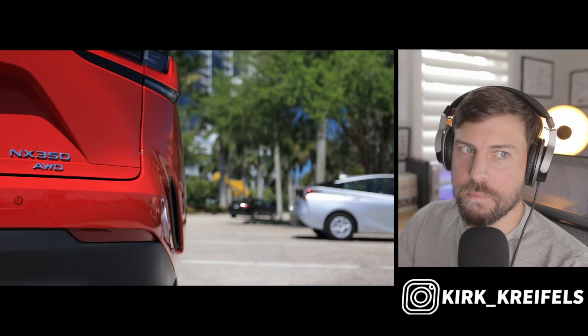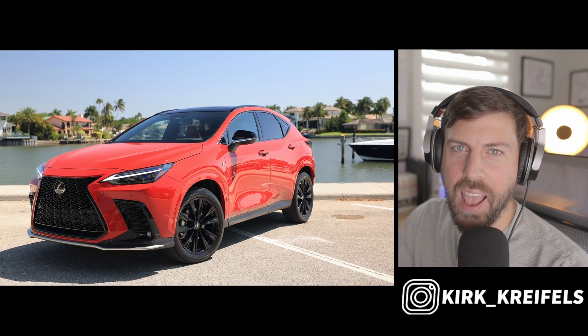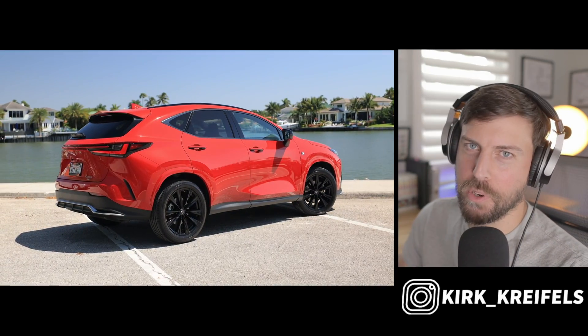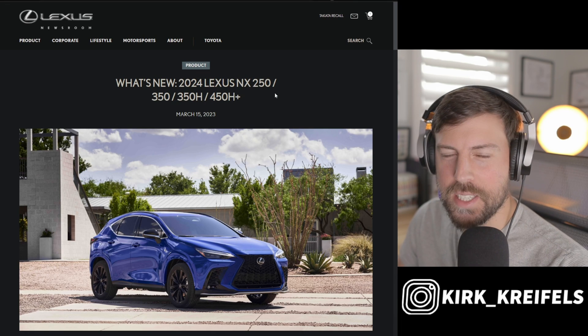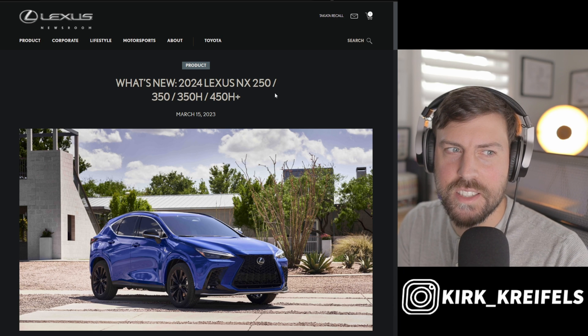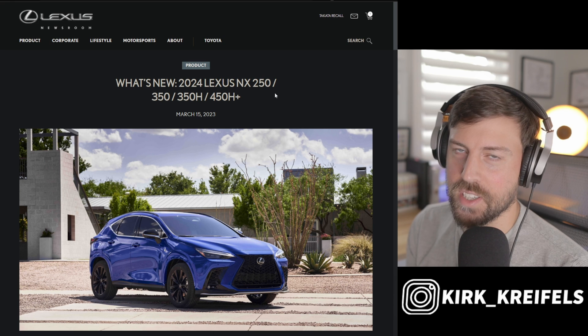The current generation Lexus NX has been out for three model years, but really just out for about a year and a half when it comes to total duration. We got some updates for 2024 that make it a little bit more tantalizing, but the prices have gone up — not necessarily to justify the changes, but just because it's a reflection of the current market, inflation, etc.